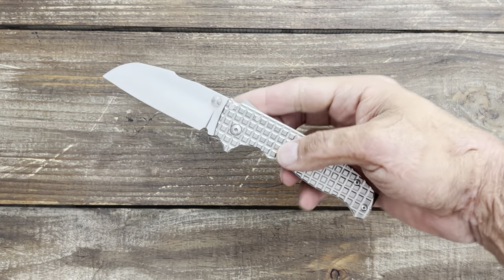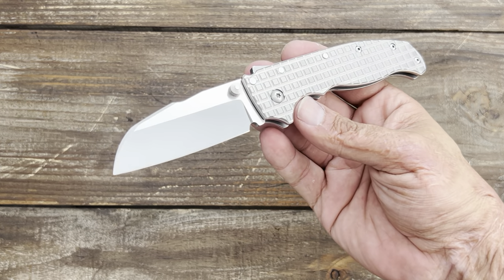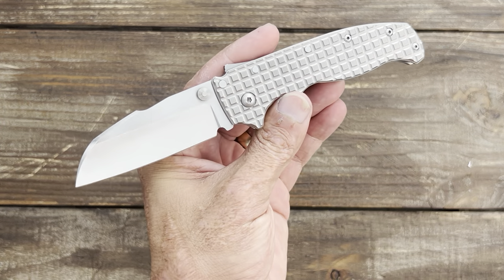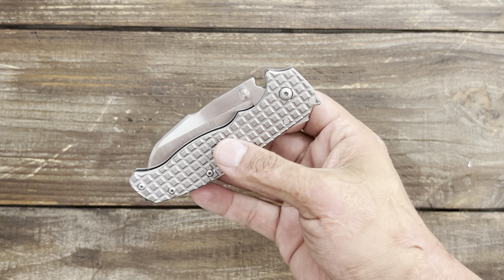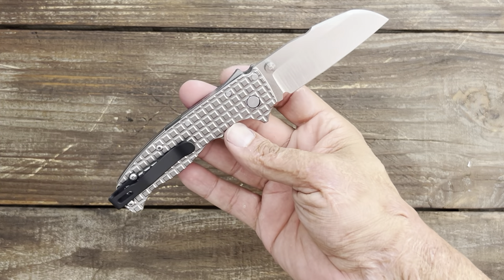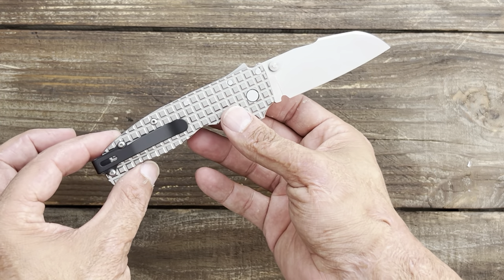Number one is gonna have to be my Demko AD 20.5 with the transparent Knives Red blade in Magnacut, the Knifetastic liner lock, and titanium frag scales — just an absolutely amazing knife. This knife is pretty much a full-on custom; there isn't much left to it that is stock besides the back spring.